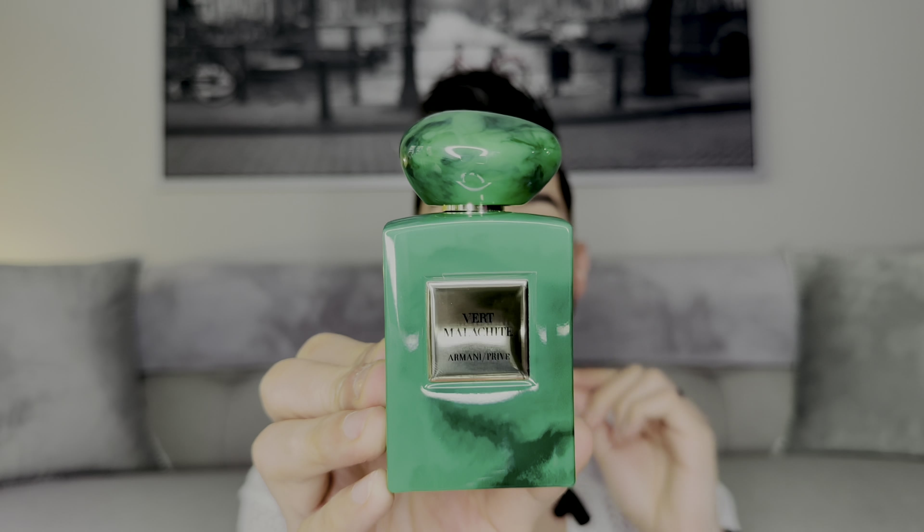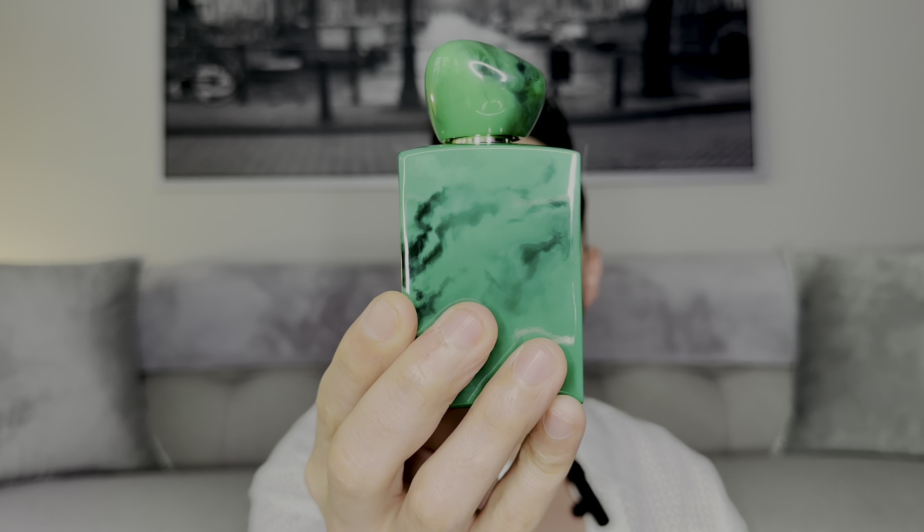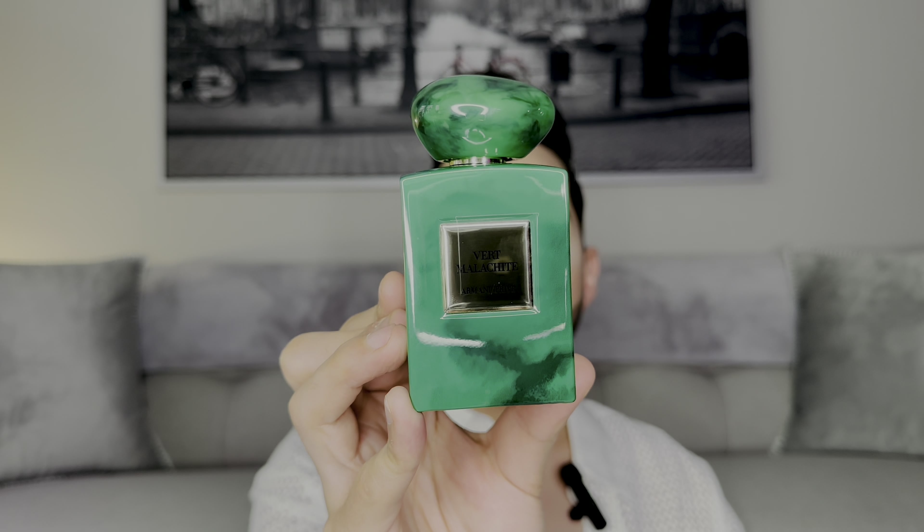You can see through the Vert Malachite bottle as well, though not as clearly as with Rouge Malachite. The packaging is very nice — both are very heavy, solid fragrance bottles. Some colors in the collection can be a little deceiving; for example, Blue Lazuli I expected something lighter and more playful, but it was actually sweet and deep. But we're focusing on these two.